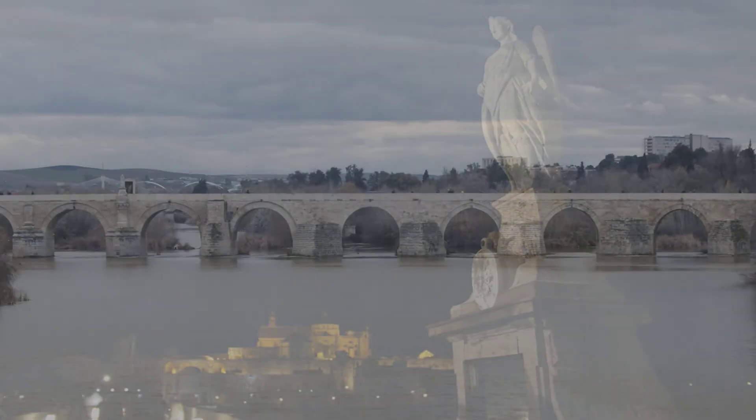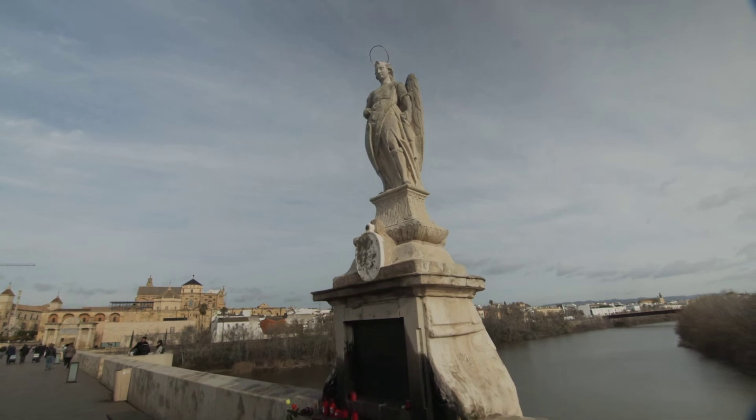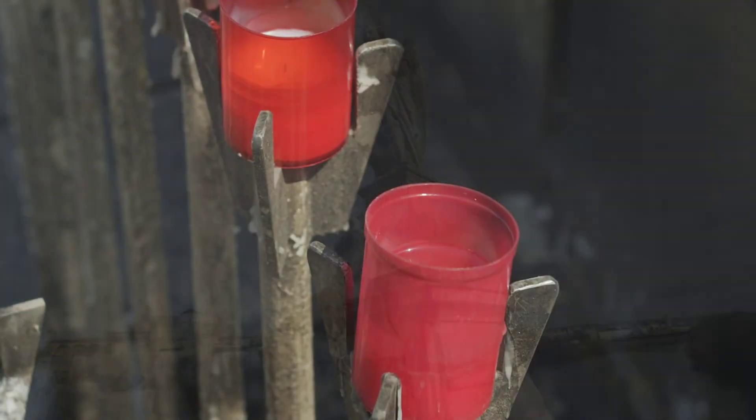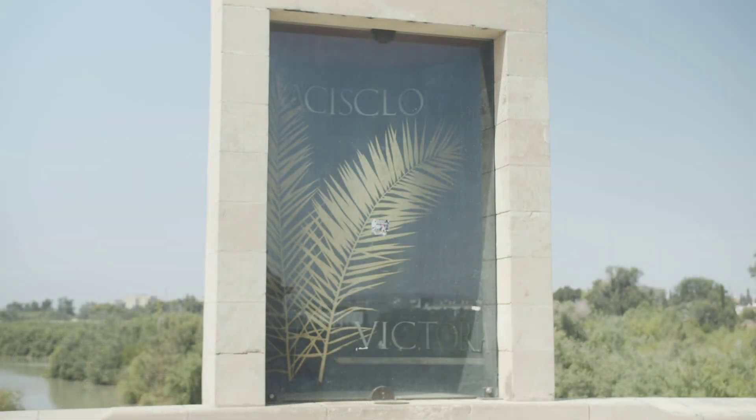En 2008, tras una profunda y polémica restauración, el puente romano fue reinaugurado como paso peatonal. En el centro de su balaustrada encontramos un San Rafael del siglo XVI, realizado por Bernabé Gómez del Río, que sirve de vigía junto a los patronos de Córdoba, San Acisclo y Santa Victoria.